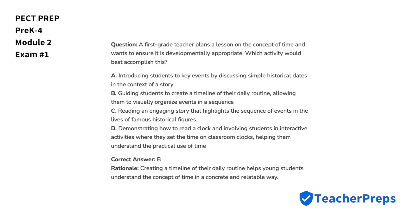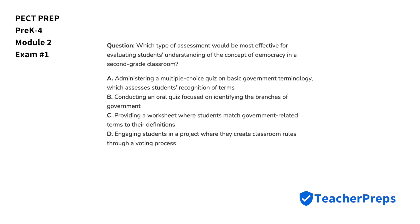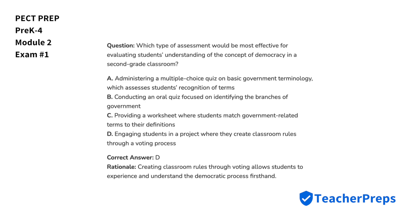Which type of assessment would be most effective for evaluating students' understanding of the concept of democracy in a second-grade classroom? The correct answer is letter D. Creating classroom rules through voting allows students to experience and understand the democratic process firsthand.